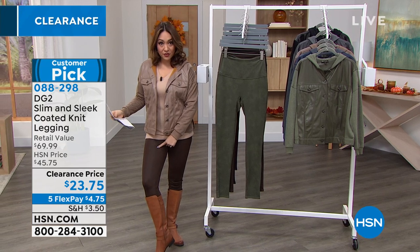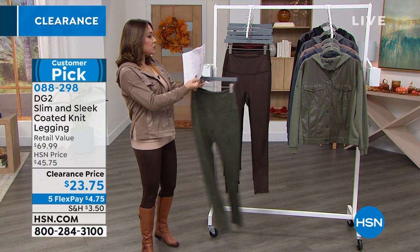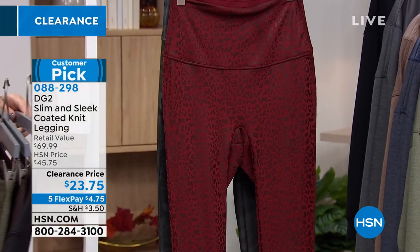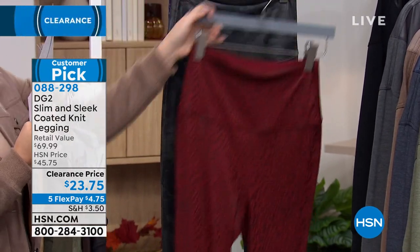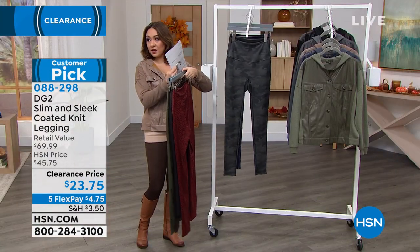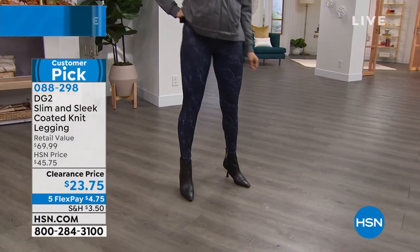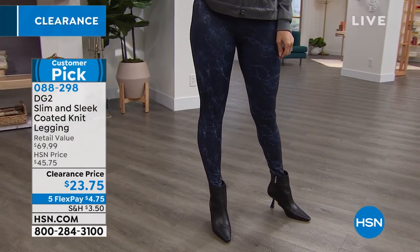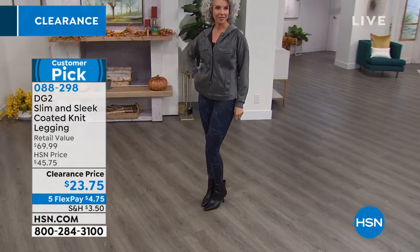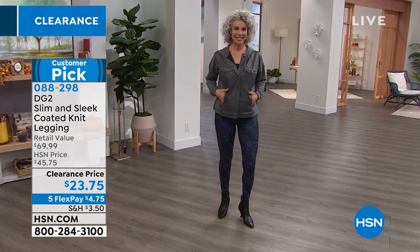These are the slim and sleek leggings — they almost look like leather but with stretch unlike real leather. There's a tummy control panel and three different inseams. These are half off. I'm wearing them in the espresso color. We also have olive, black, wine leopard, gray camo, and marbled navy. Three inseams: average, petite, and tall — which we don't always get in leggings.